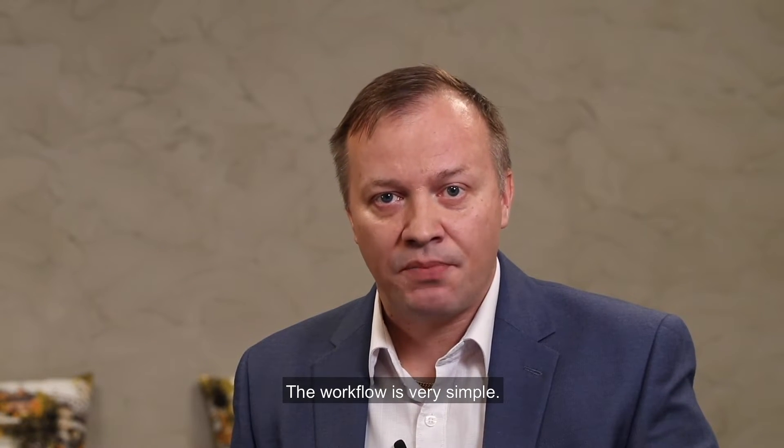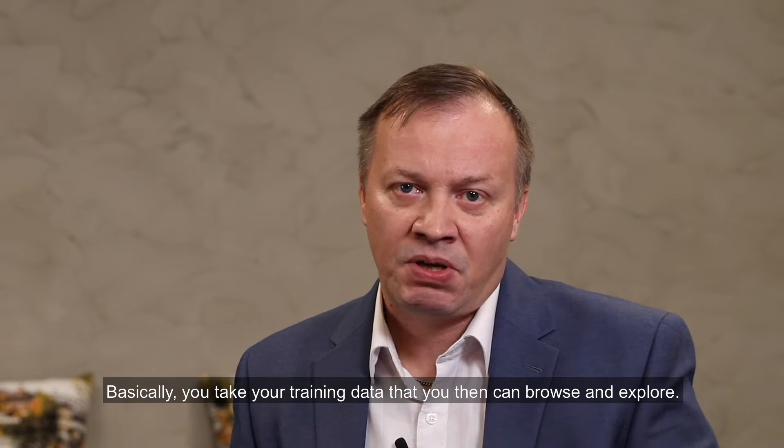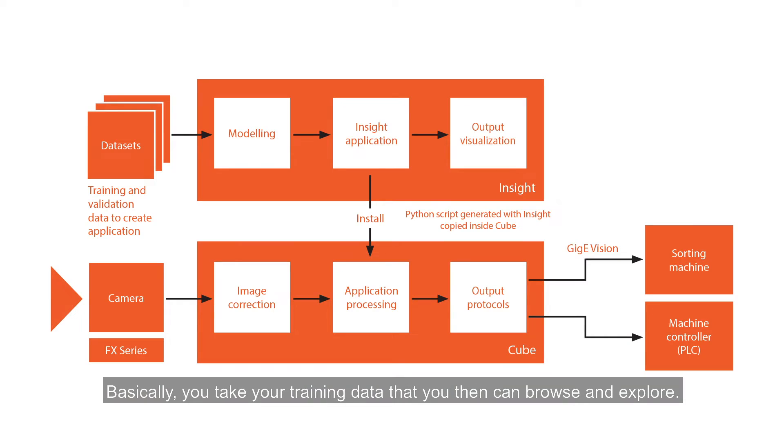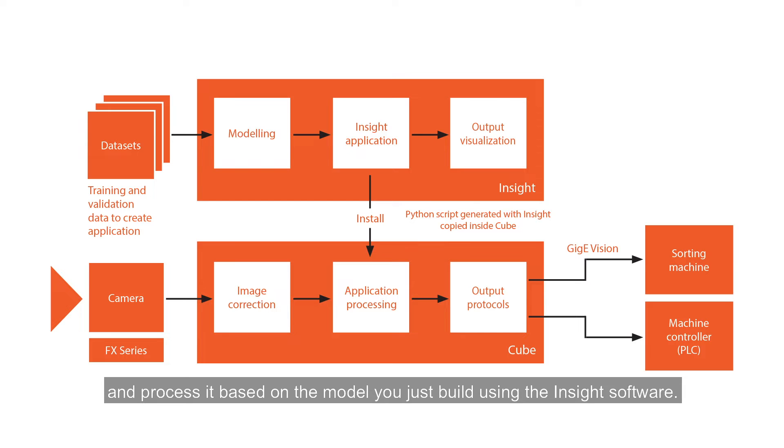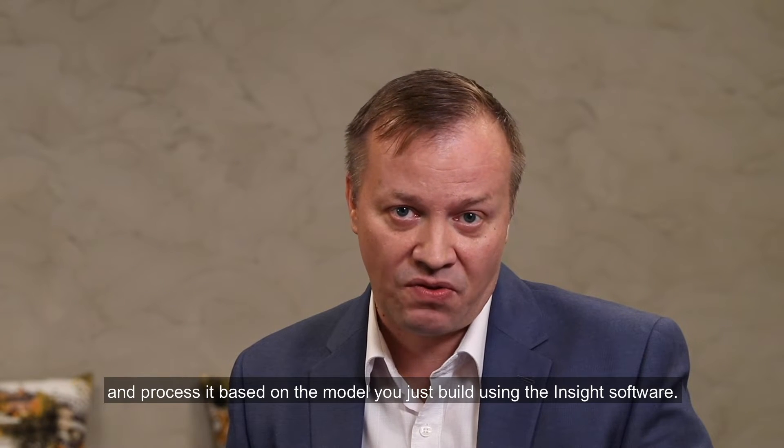The workflow is very simple. Basically, you take your training data that you can then browse and explore. Once you start creating your model, you can train the data based on your requirements, taking into account also the specific environmental aspects. Once the final model is validated, you simply load it into the Cube — the processing platform — for real-time inline use. When inline, the Cube receives the data stream coming from our FX cameras and processes it based on the model you just built using the INSIGHT software.